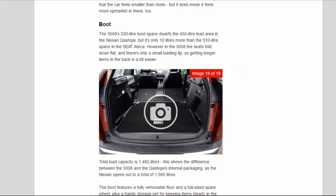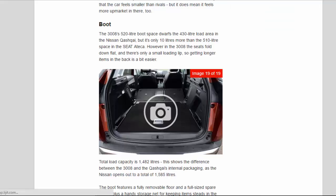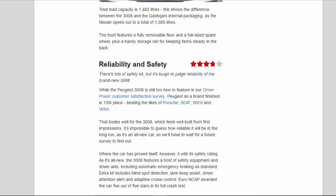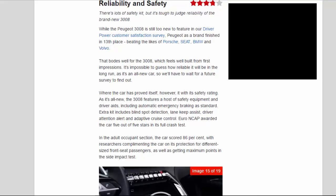The 3008's 520-litre boot dwarfs the 430-litre load area in the Nissan Qashqai, but is only 10 litres more than the 510-litre space in the Seat Ateca. In the 3008 the seats fold down flat and there's only a small loading lip, making getting longer items in the back easier. Total load capacity is 1,482 litres, compared to 1,585 litres in the Qashqai. The boot features a fully removable floor, a full-size spare wheel, plus a handy storage net.